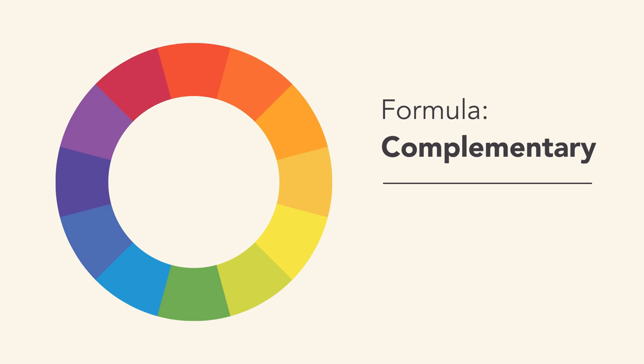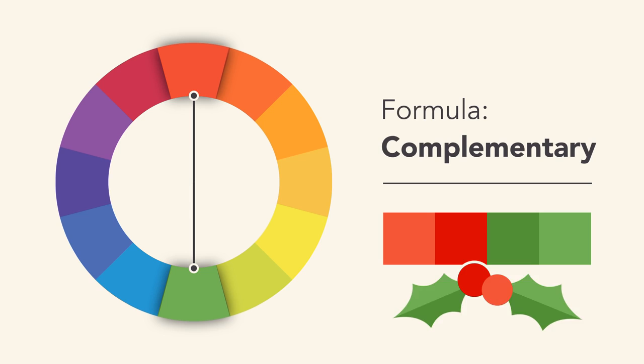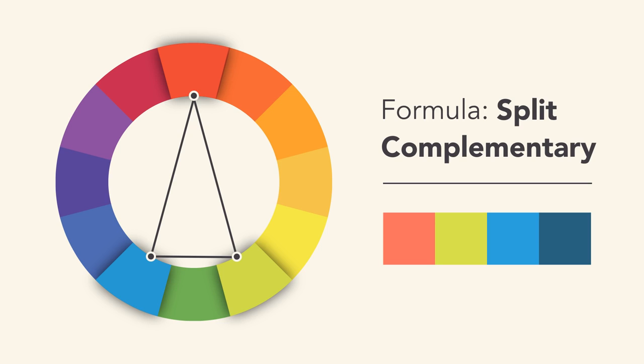Complementary colors are opposite each other on the wheel, for instance blue and orange, or the classic red and green. To avoid complementary color schemes that are too simplistic, add some variety by introducing lighter, darker, or desaturated tones. A split complementary color scheme uses the colors on either side of the complement. This gives you the same level of contrast, but more colors to work with and potentially more interesting results.